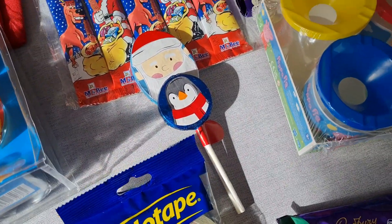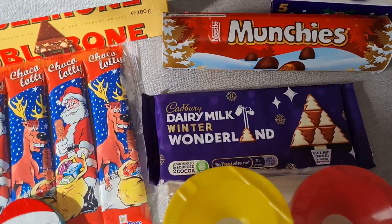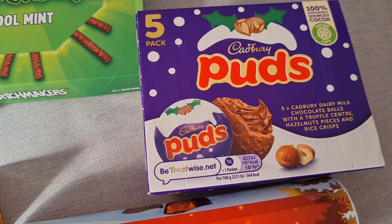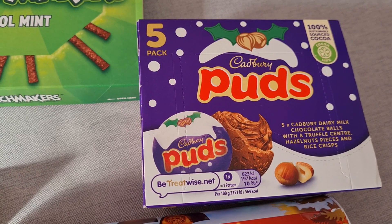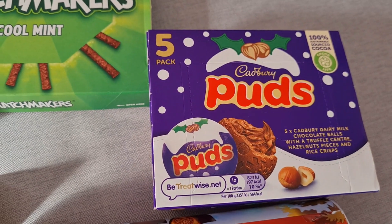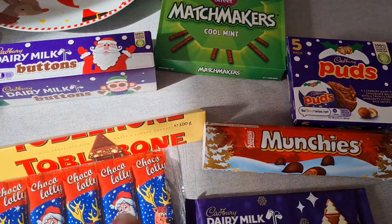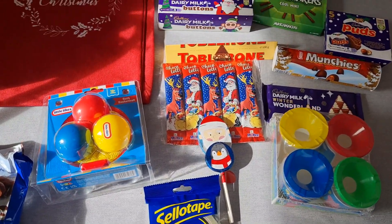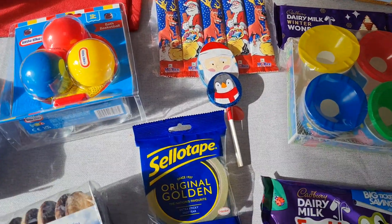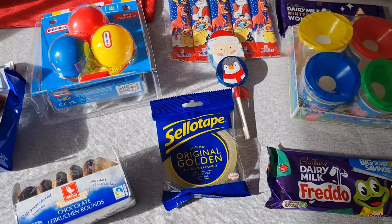Lastly I picked up Cadbury Fingers for my stocking, which I really like — these were £2.19 for a pack of five. So yeah, it's a mixture of things for my daughter, things for my nan, things for me and my partner. I don't think that was too bad — £27.25 all together.